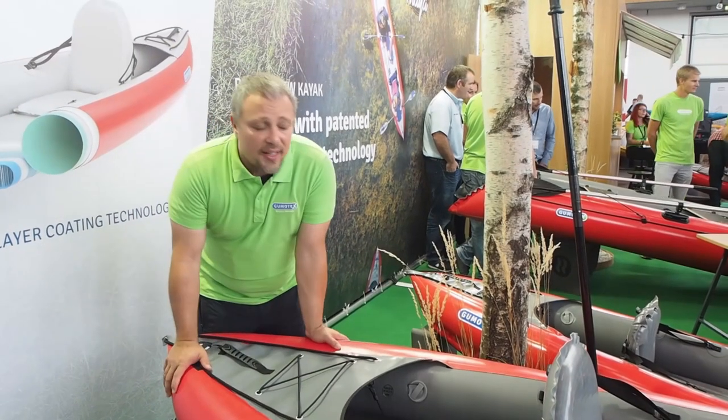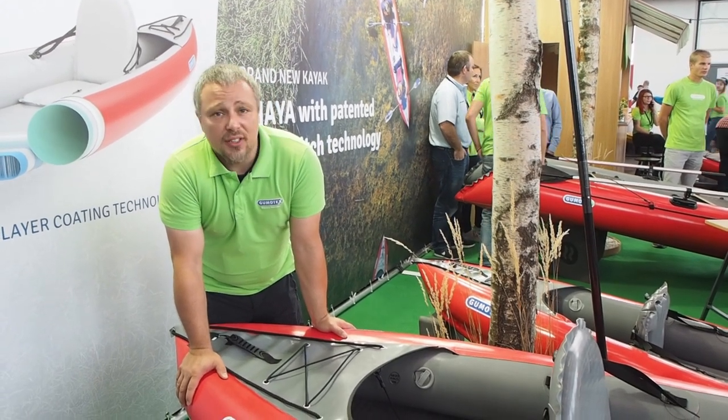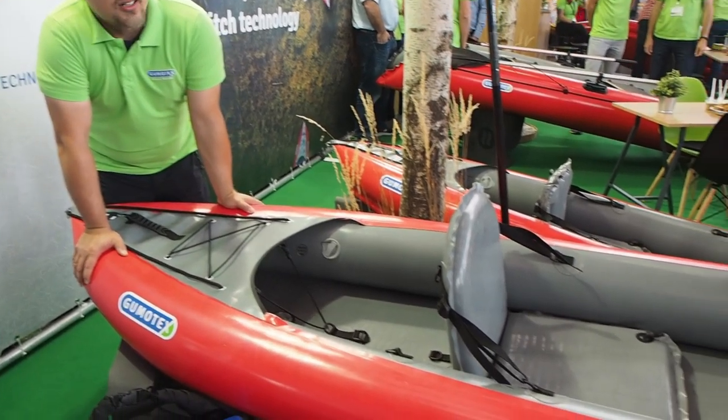Hello, I'm Petr from Gumotex and I would like to introduce you our newest innovative model of double/single kayak.